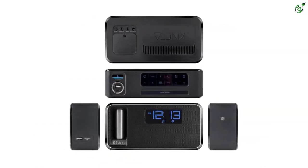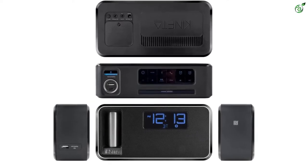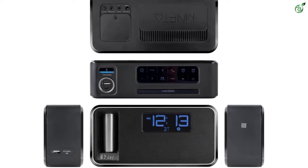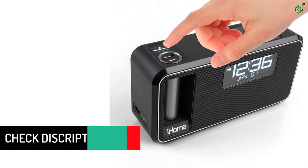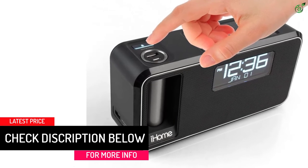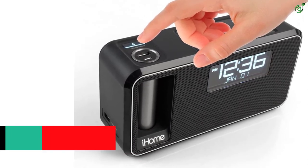In addition, it also has a removable power source that acts as a power bank and can be used to charge any USB-powered device. It also has an integrated microphone that lets you answer your phone calls directly. You can send digital audio wirelessly to the iKN105 from your iPad, iPhone, iPod Touch, Android, Windows, or other Bluetooth-enabled audio device.